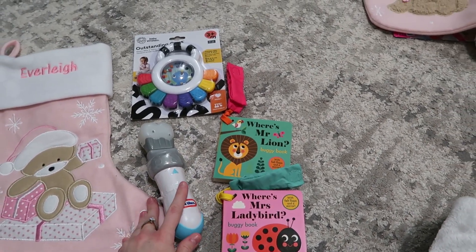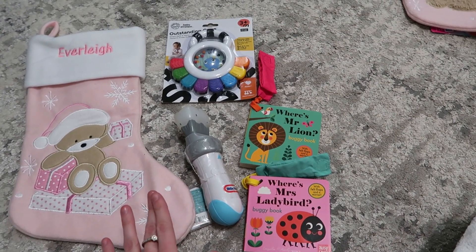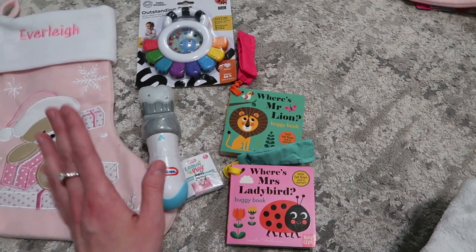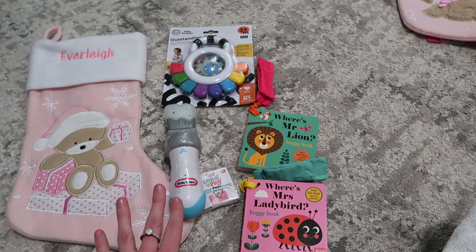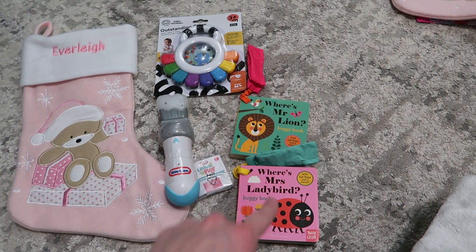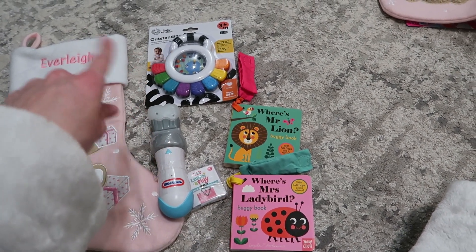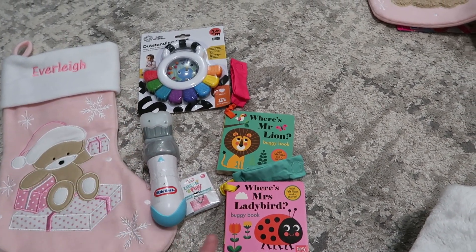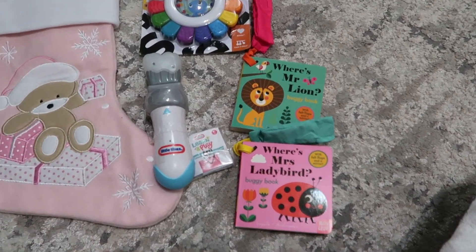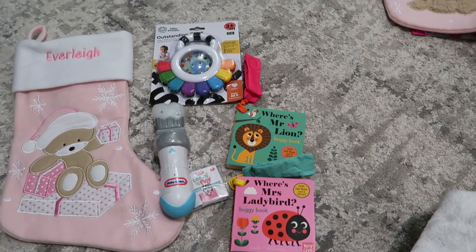She only has about four items. I've really struggled with hers because I didn't know what to put in. I probably want to add a pair of socks so she's got books, socks, and a toy — keeping with the tradition I do with the girls. I've just realized she hasn't actually got socks, so I'm going to pop them in.